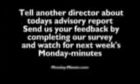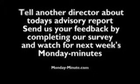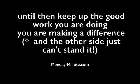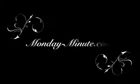Tell another director about today's advisory report. Send us your feedback by completing our survey and watch next week's Monday Minute. Until then, keep up the good work you're doing — you are making a difference and the other side just can't stand it. Thanks for listening to the Monday Minute.